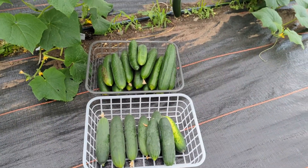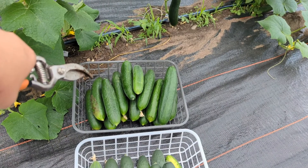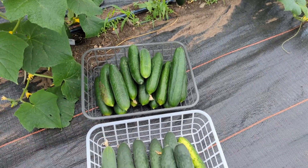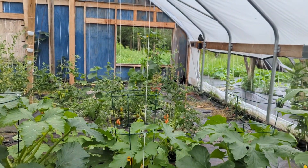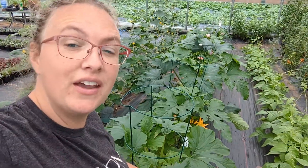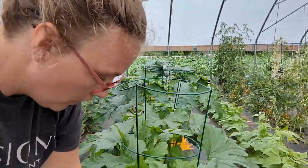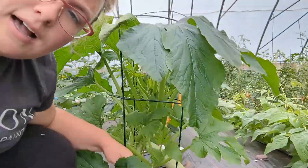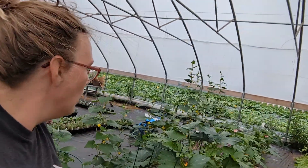Not bad for a cucumber harvest. These are, I think they're called Beit Alpha, and then these are county fair. In the next row here we have zucchini, and we've been getting a couple of zucchini almost every day now for about the last week. We got this Italian white zucchini this year and we are liking it. We eat zucchini almost every day in the summer, so that is good.